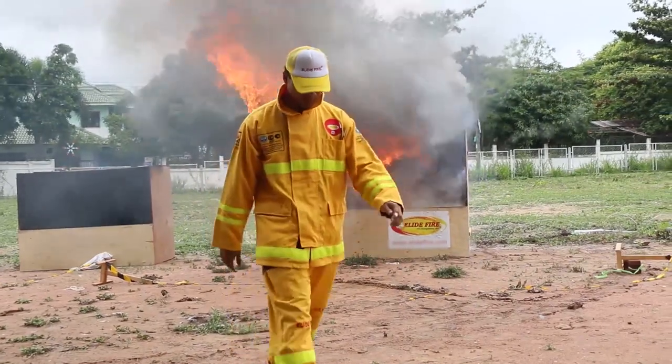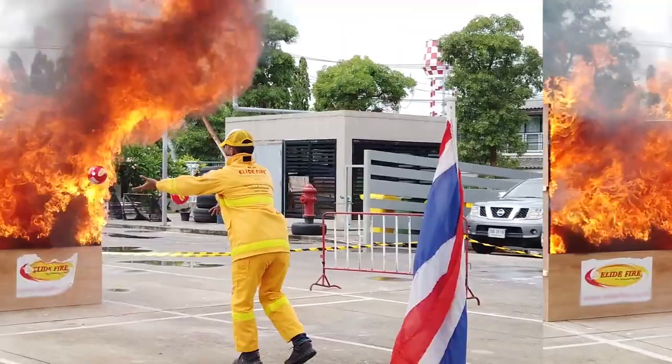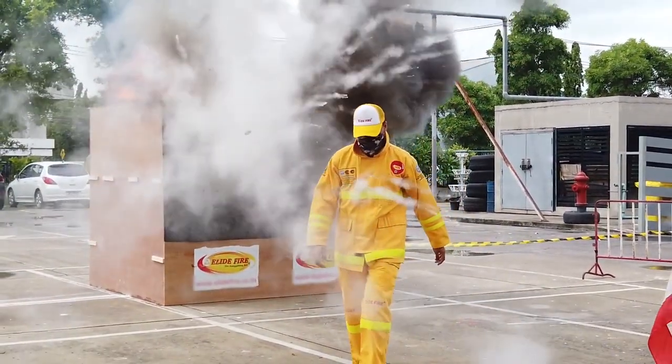Now you see fire — and bam — now you don't. Pretty cool, right? These fire extinguishing balls can knock out a fire in a flash, literally.